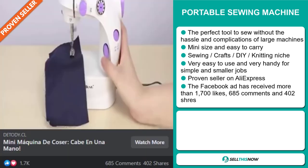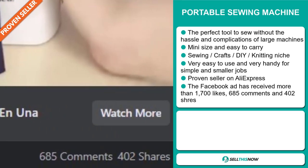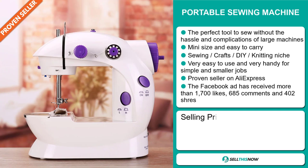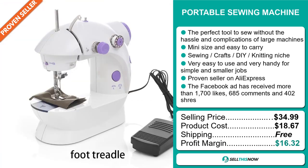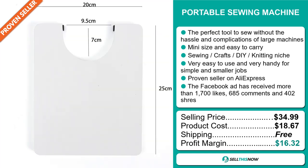The Facebook ad has received more than 1,700 likes, 685 comments, and 402 shares. The selling price for the Portable Sewing Machine is just under $35, whereas the product cost is only $18.67. Shipping is completely free, so you're looking at a very good profit margin of $16.32.